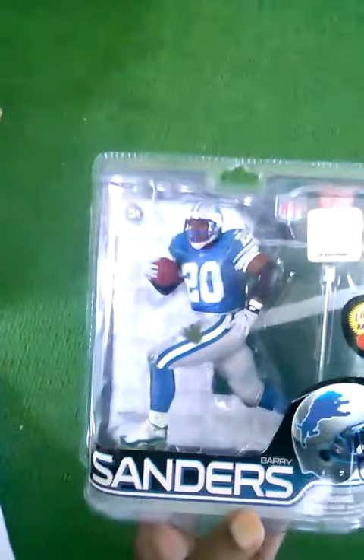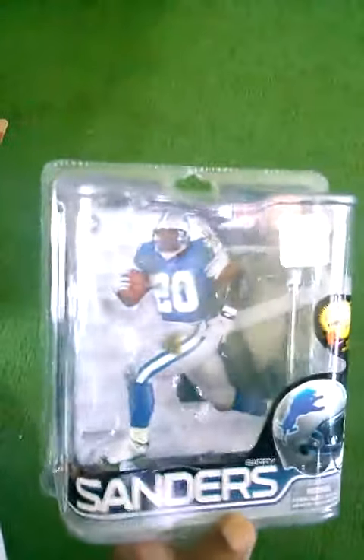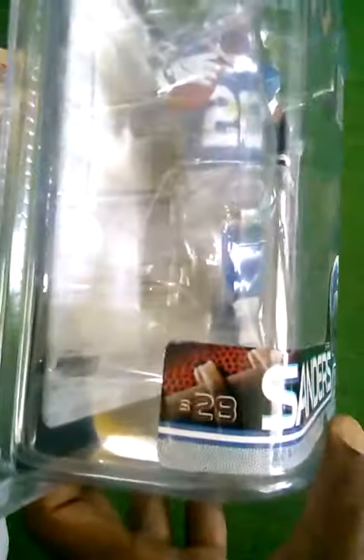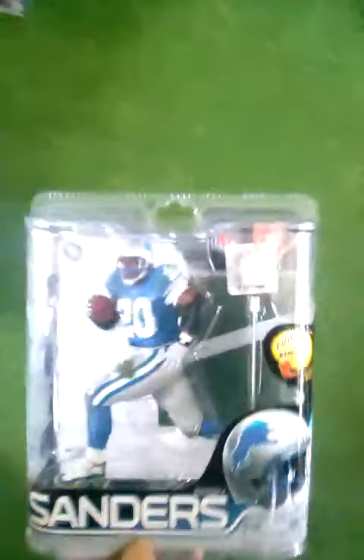The next figure I want to show you is Barry Sanders. I picked this guy up at a sports memorabilia shop in Virginia Beach. This is the regular figure for NFL Series 28. They do have a little legends icon beside it on the back, but that's the only place you see it. Good to get Barry.